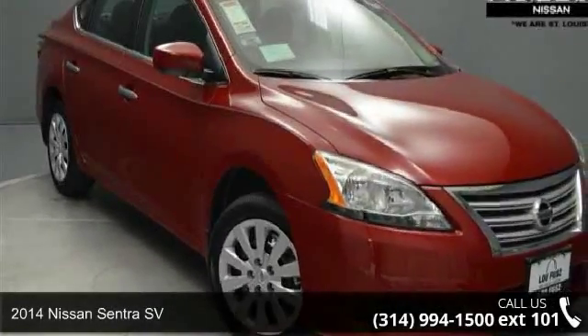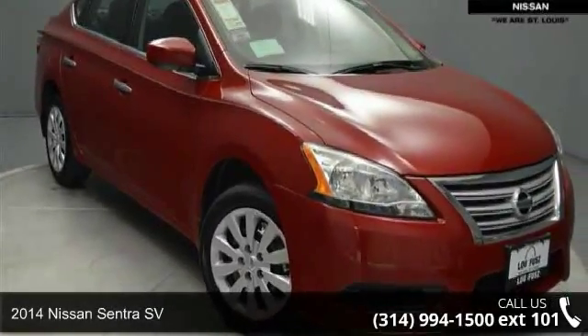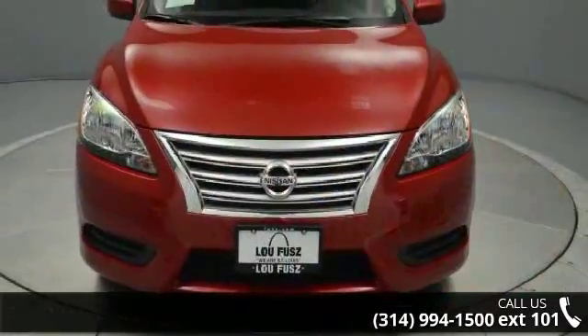Check out this 2014 Nissan Sentra SV. If you are looking for an automobile with great features, look no further.